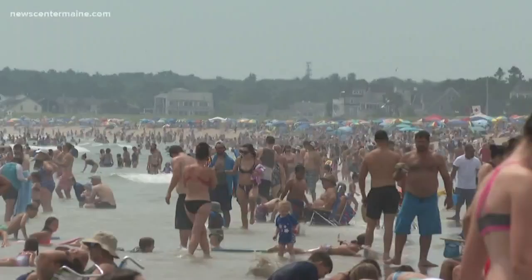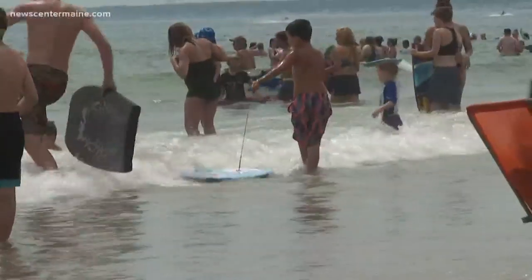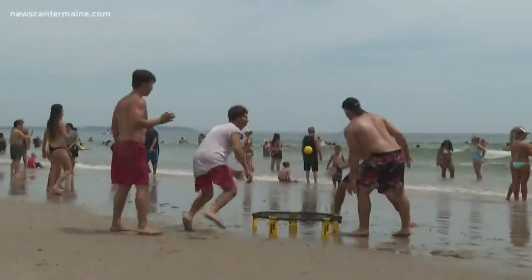Yeah, exactly right, Jess. The first thing to talk about: rip currents. 18 people were rescued from them at Old Orchard Beach on Friday, and lifeguards say most of those rescues happened in the Ocean Park area. No one was injured, but we're told 15 lifeguards were on duty that day and they did put out yellow flags to warn swimmers about the strong rip currents.